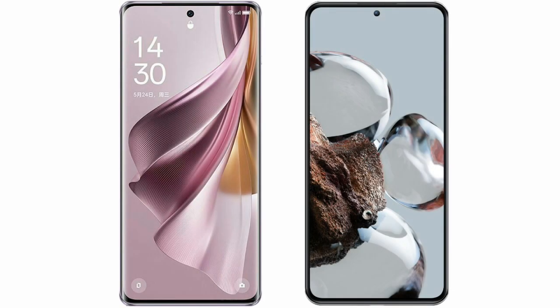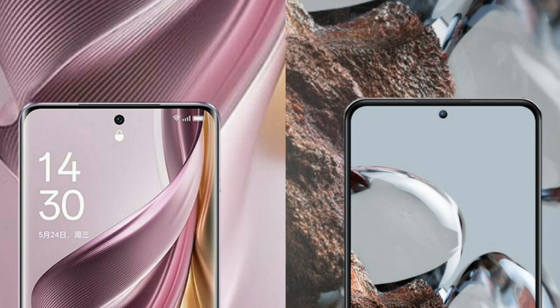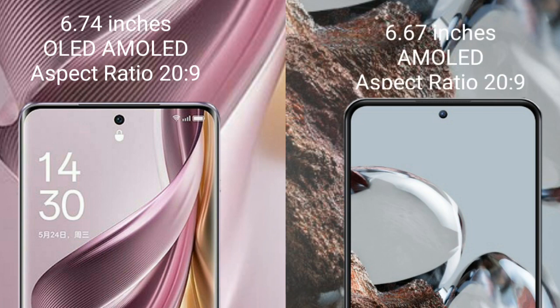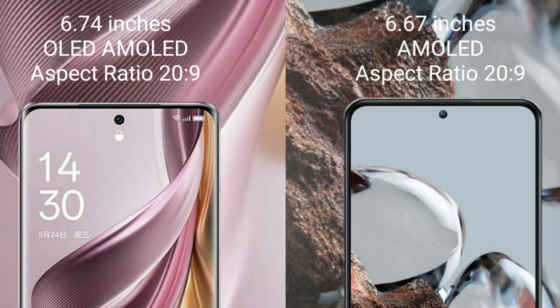I will compare the new OPPO Reno 10 Pro Plus with Xiaomi 12T. OPPO Reno 10 Pro Plus comes with a 6.74-inch OLED display and 269 PPI. Xiaomi 12T comes with a 6.67-inch AMOLED display and 269 PPI.